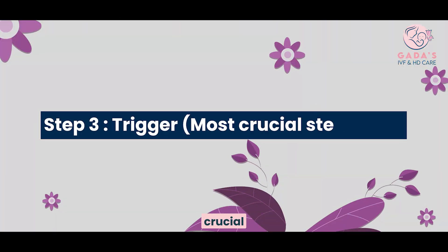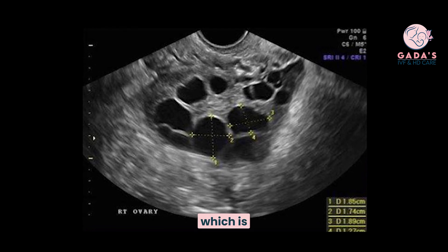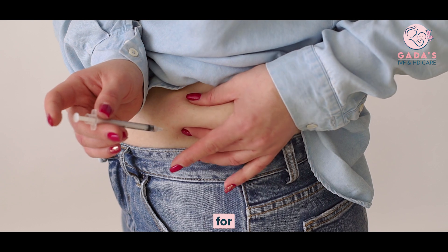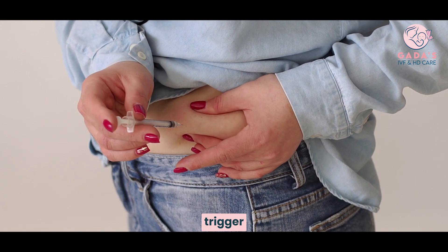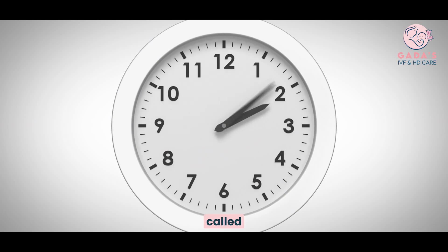Step 3: Trigger. This is the most crucial step in IUI. Once the follicle reaches the desired maturity, confirmed by size and perifollicular blood flow, a trigger shot is given for self-administration at home to trigger ovulation. Thirty-six hours after this injection, the couple is called in for IUI.